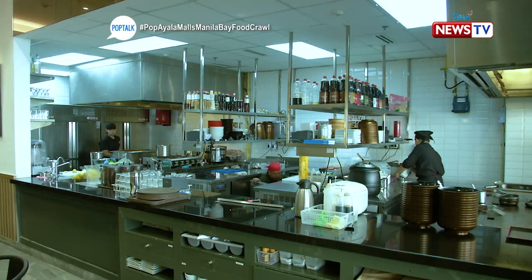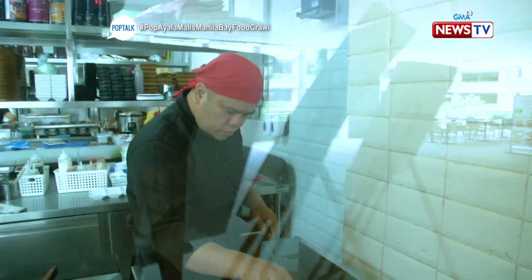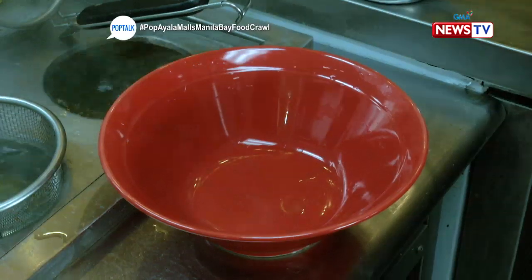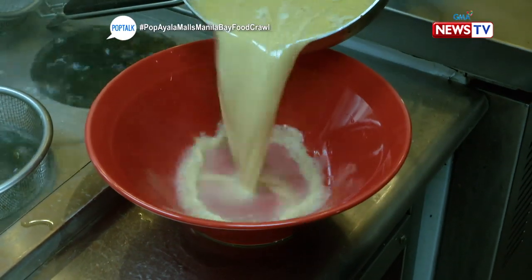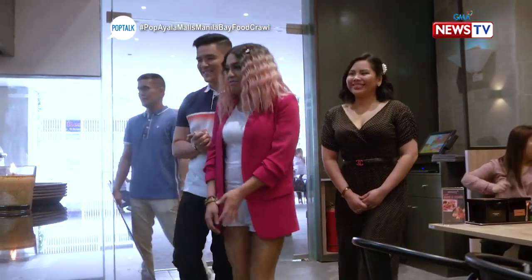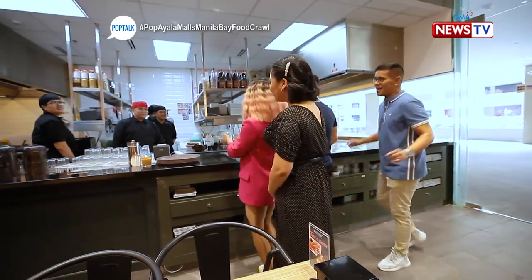We're in the open kitchen — we can see team Boteju. We get to see how they do authentic takoyaki from Japan, and their yakisoba. We're witnessing it live, live from this big mall in Manila Bay.